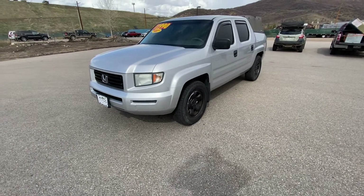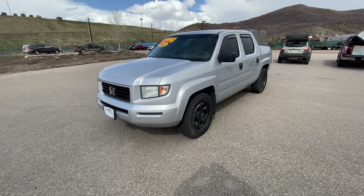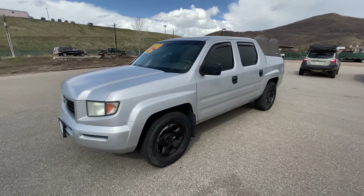Good afternoon Shauna, this is Cory over here at Steamboat Motors. I got some information that said you were interested in our 2006 Honda Ridgeline with a soft topper and 110,000 miles, so I want to go ahead and create a personal video for you.